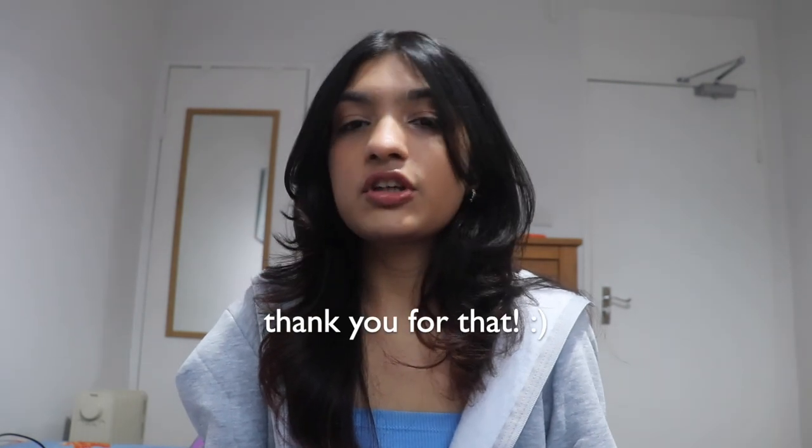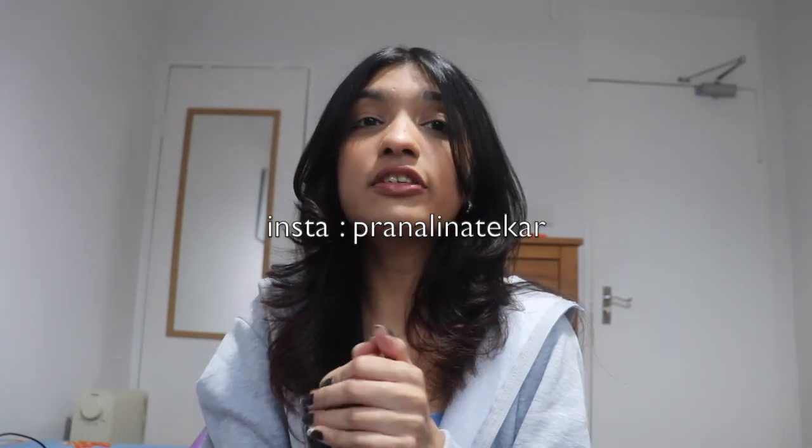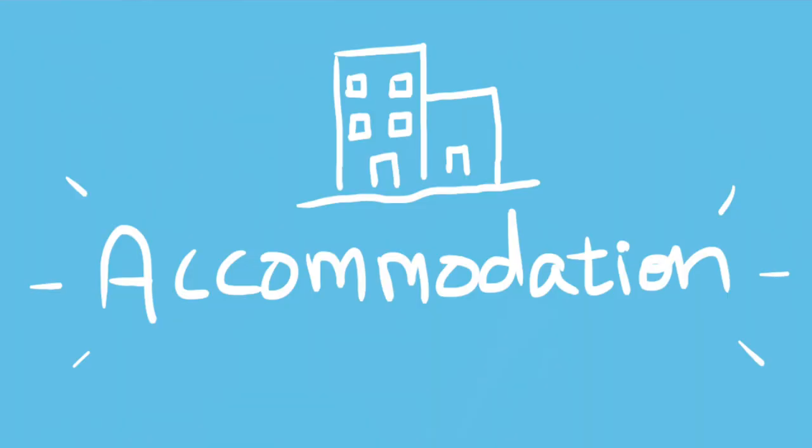I put up a story on Instagram and asked you guys to send in questions related to accommodations, expenses, and just living here in general. A lot of you sent in your questions. In future, if you want to be part of such Q&As, follow me on Instagram. This video will be divided into three parts: first accommodation, second expenses, and third your questions.